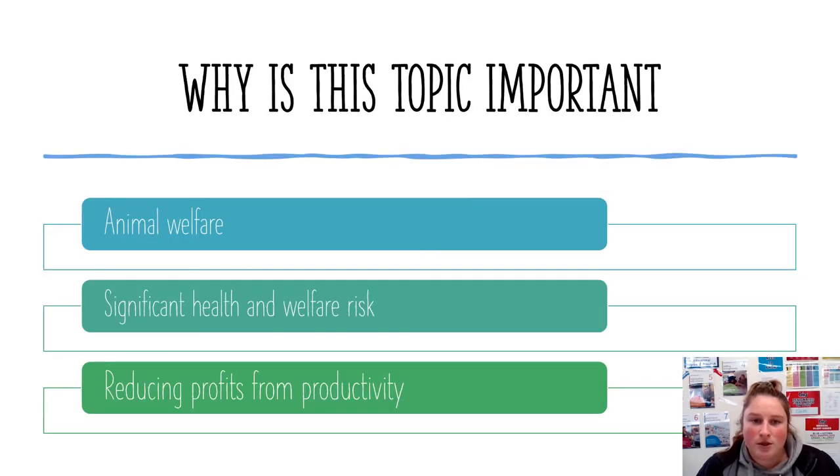This topic is so important because it is about animal welfare and significant health and welfare risks. Animal welfare should be a priority. The problem also causes production loss and reducing of profits from products, making it a big topic for discussion.